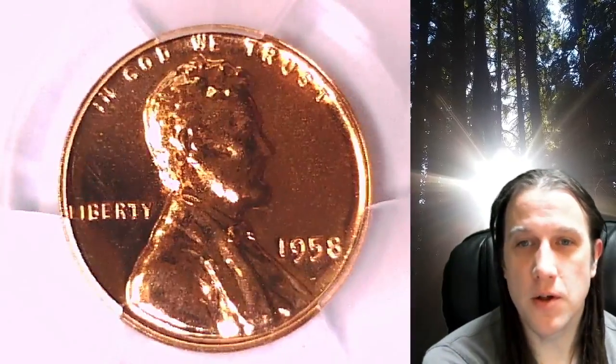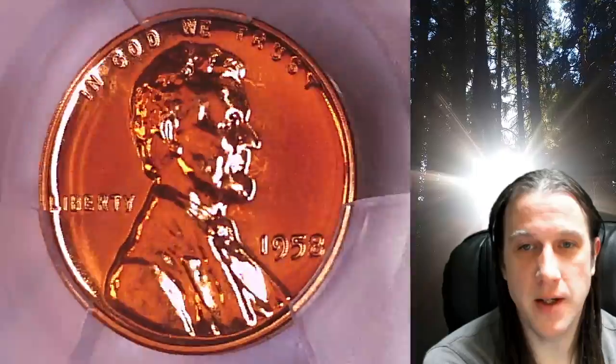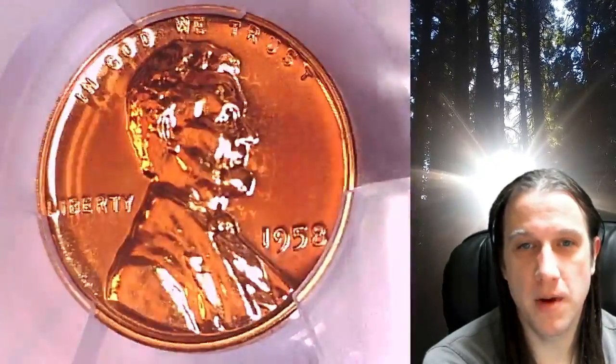Welcome to Time Traveler's Coin Exchange. The next coin we're going to take a look at is a proof 1958 Lincoln Wheat Cent. This is a proof coin from the Philadelphia Mint. It has been graded by PCGS and they graded it proof 68 red.